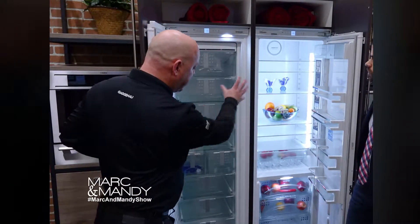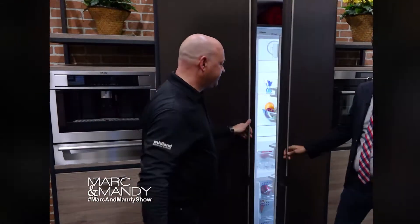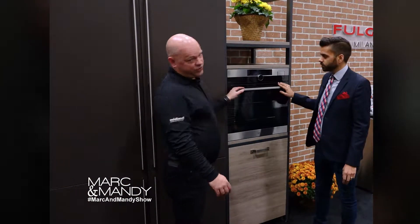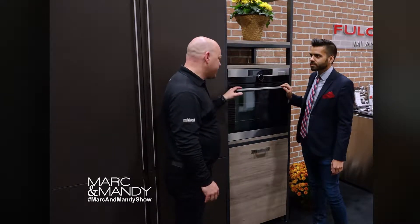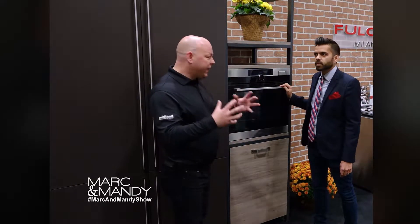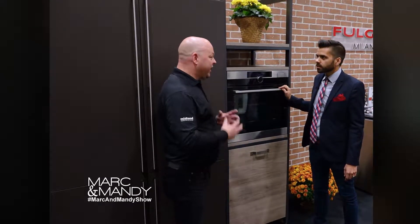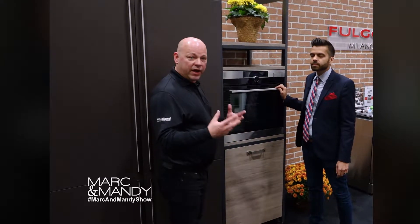These are two separate units, but they combine to make one fridge. What about this? This is one of our newest Kombi steam ovens. Kombi because you're combining regular convection cooking with steam. So I can use this as an oven — I can bake pizza in there, I can do whatever, I can make cookies.